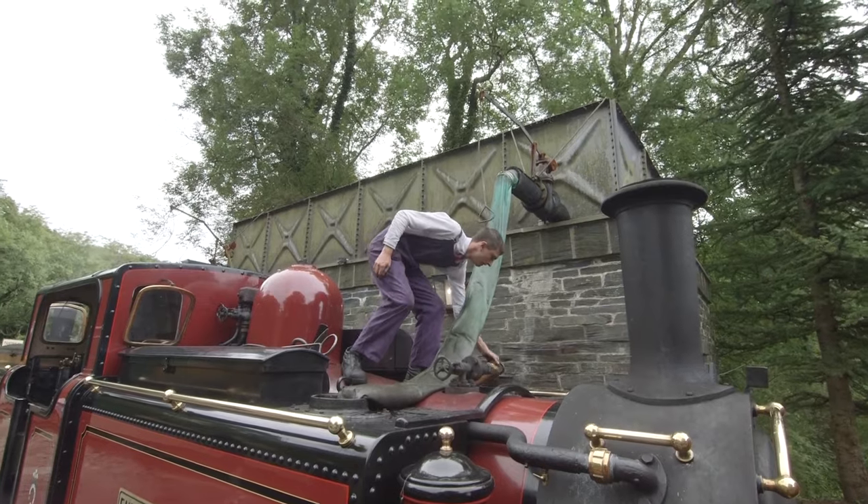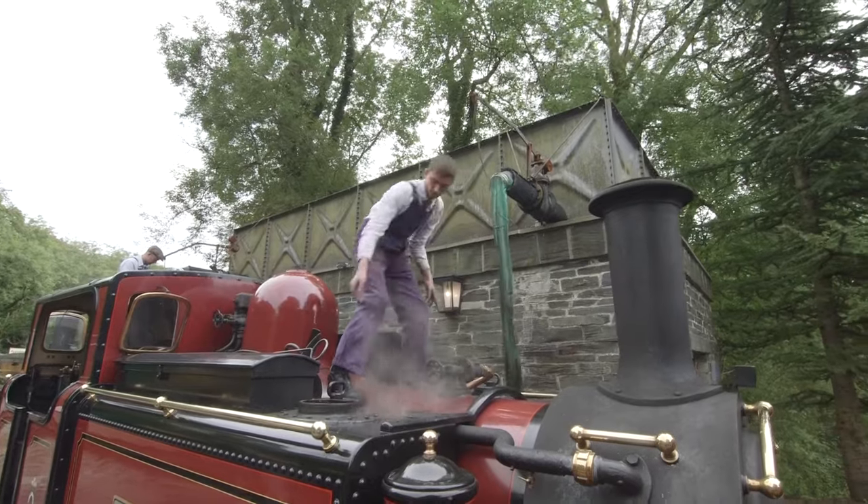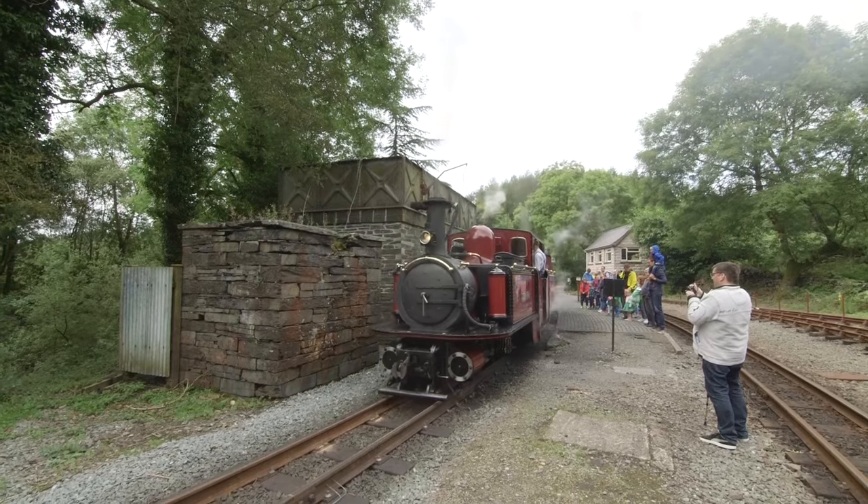The crew are topping up this train's tank with water now! Wow, this one's thirsty! Ian, how do you drive a steam train?